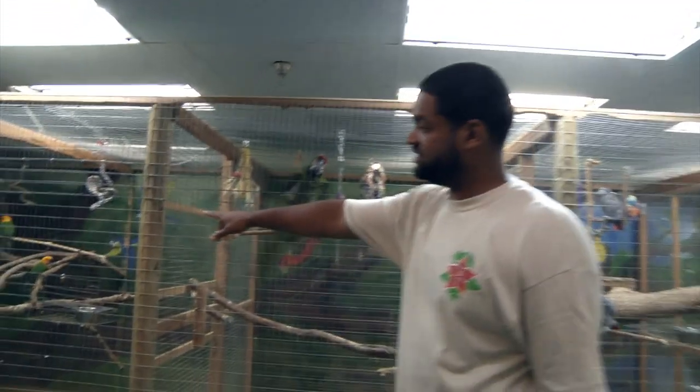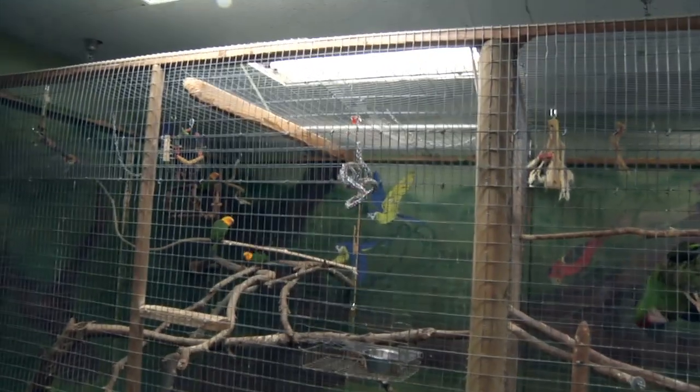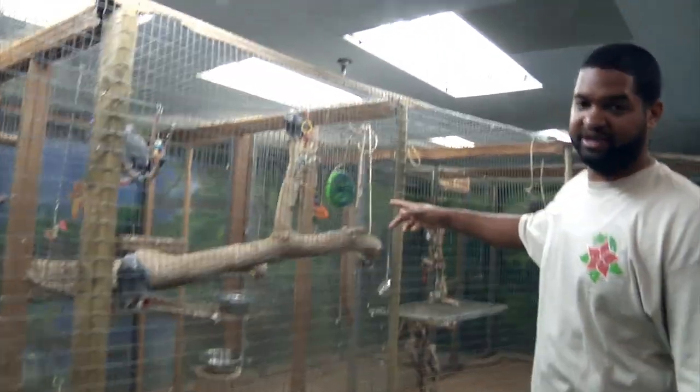We've got some of our conures here — Gen Day conures. We've got a military macaw. We've got our African Grey parrots.